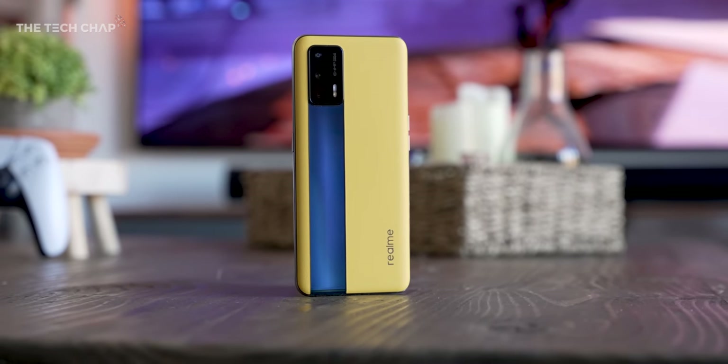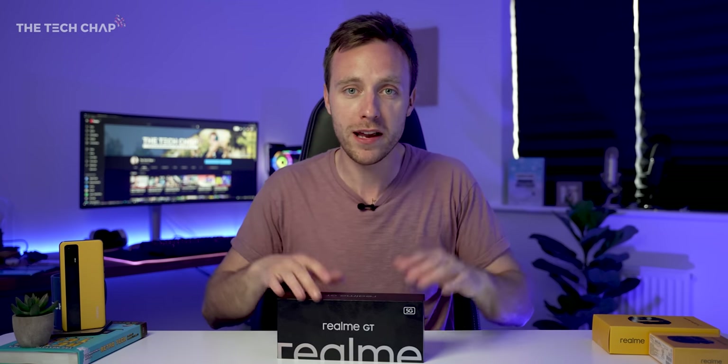Thank you so much for watching guys. I'll see you next time right here in this very hot and muggy studio — I've got to figure out the airflow for this place. Thanks for watching.